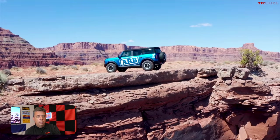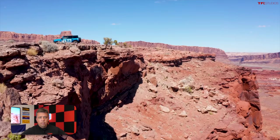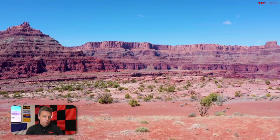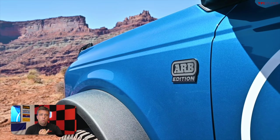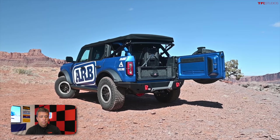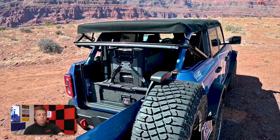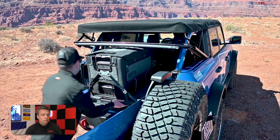Next is the concept vehicle from ARB, a well-known company based in Australia that makes parts for many different vehicles. This is a blue four-door Bronco. ARB is known for accessories like locking axles, and for this ARB edition they're offering a storage solution with a refrigerator in the back, a special bumper with tow recovery hooks, a differential cover, a drawer system, and an air compressor. The Zero cooler helps you bring food, snacks, and drinks on the trail.